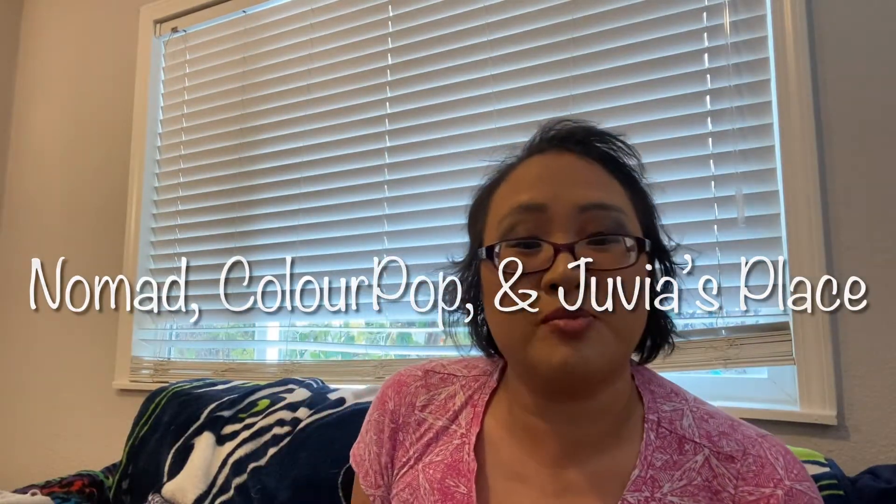Hi, I'm Mary and welcome back to my channel. Today I have a video that's going to be stuff I got from Nomad Cosmetics, stuff they got from Juvia's Place, plus a few ColourPop things that I picked up at Ulta as well.